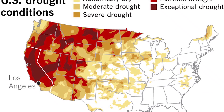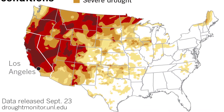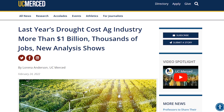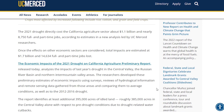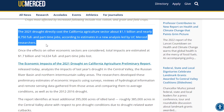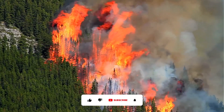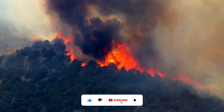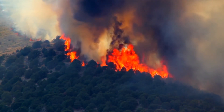Severe droughts, such as the one we're currently experiencing, have disastrous consequences. According to UC Merced, the prolonged drought will cost the agriculture economy $1.1 billion and 14,634 jobs by 2021. When we consider the indirect material and human losses caused by wildfires and other natural disasters, we can see how bad things may get and will get.